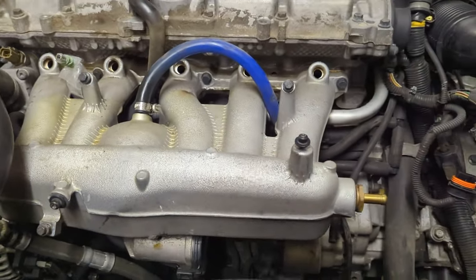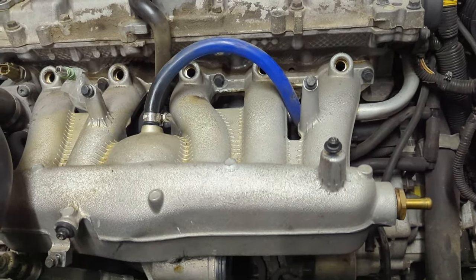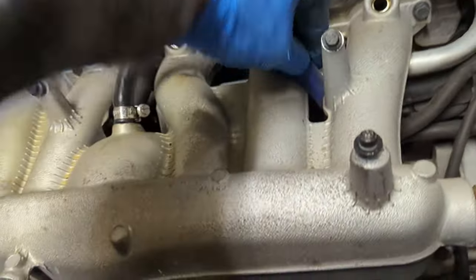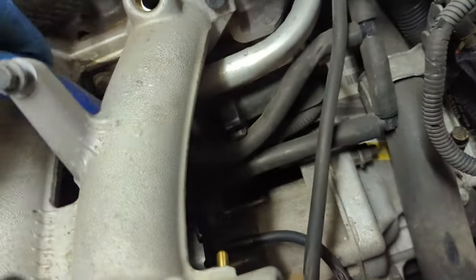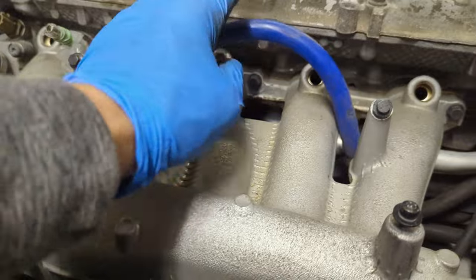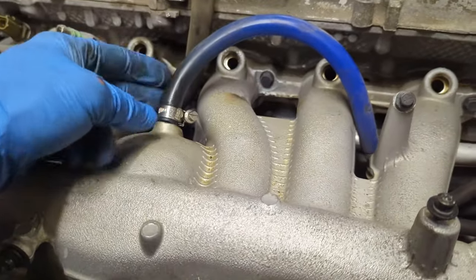I'm also shooting this video so I can remember how to put this back together, because there's a lot coming off and not a lot of directions. I just wanted to see where this line is going — I know it goes down underneath into a T right there with a vacuum line on it. So that's coming off. I'm not sure if that's included in my PCV pipe system or not — I don't think it is — but I'm going to take that off anyway.